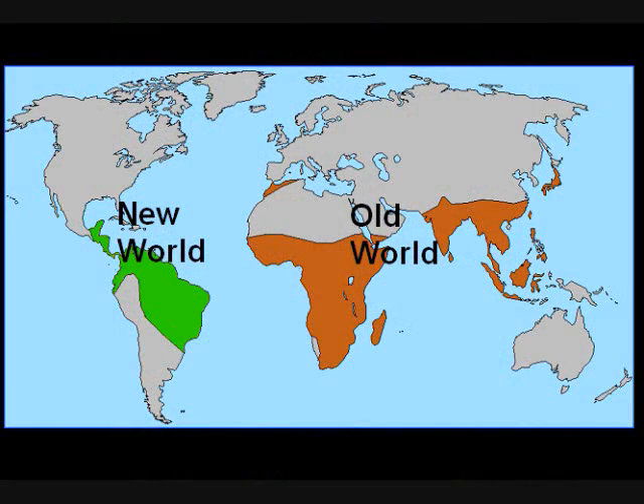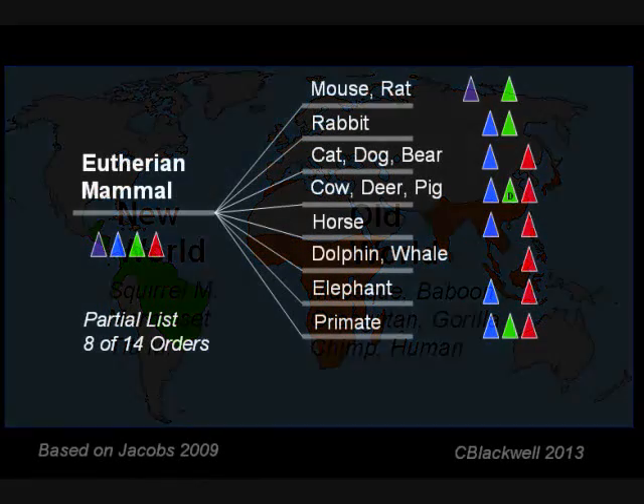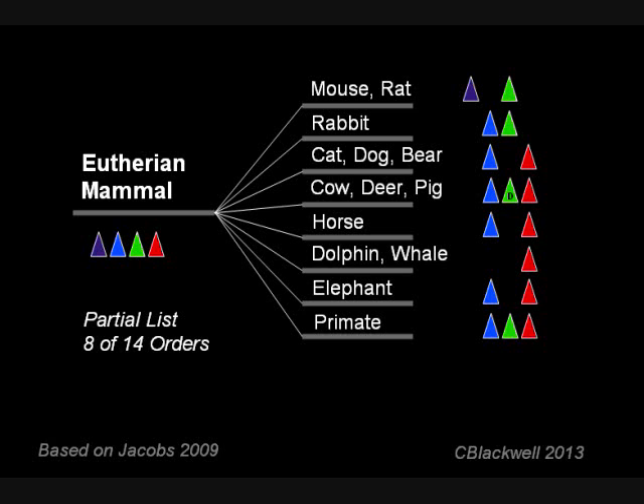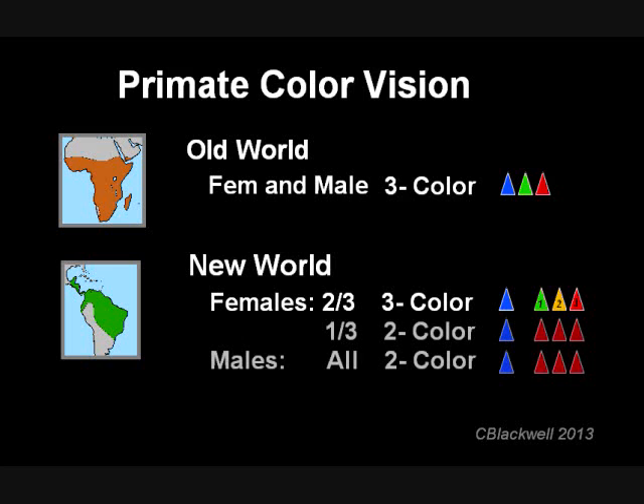Primates fall into two broad groups named for their geographic origin. Those in Africa and Asia are called Old World, including apes and humans. Those in Central and South America are called New World, including squirrel monkeys, marmosets, and others. Most mammals have two-color vision. Primates in the Old World, both male and female, mostly have three-color vision. But primates in the New World have a different arrangement: among females, two-thirds have three-color vision, while one-third of females and all males have two-color vision. However, they have three long-wavelength pigments to choose from, making their vision polychromatic, which we will discuss more in a moment.